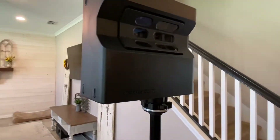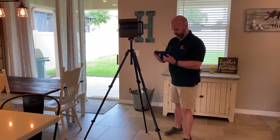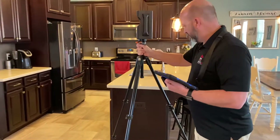The Matterport 3D Showcase is designed to be easy for everyone to use. The entire scanning process should take me between 1-2 hours, depending on the size of the home.